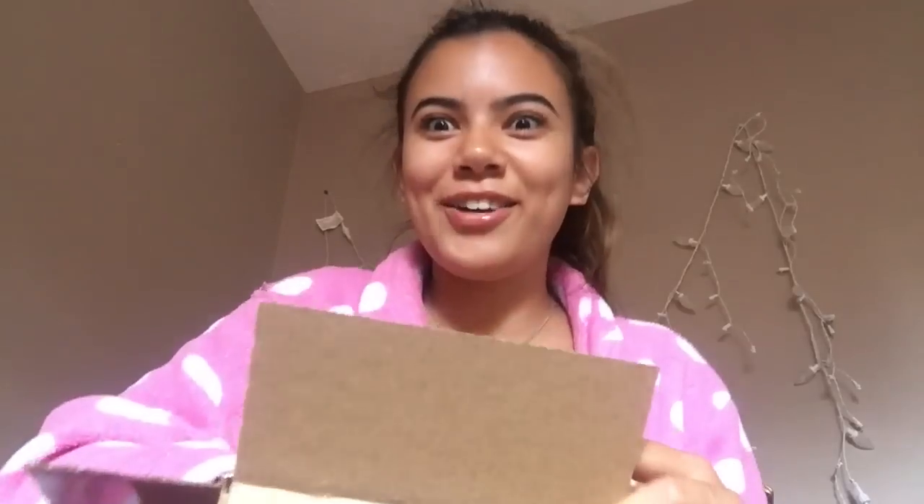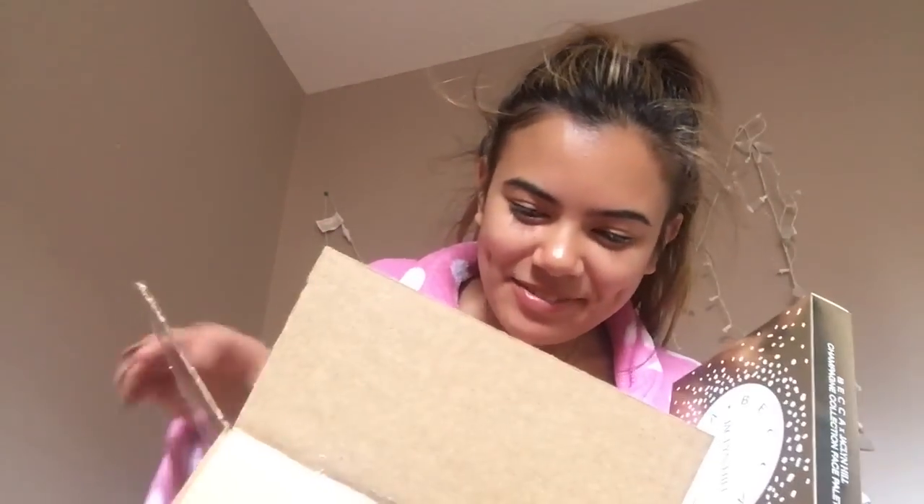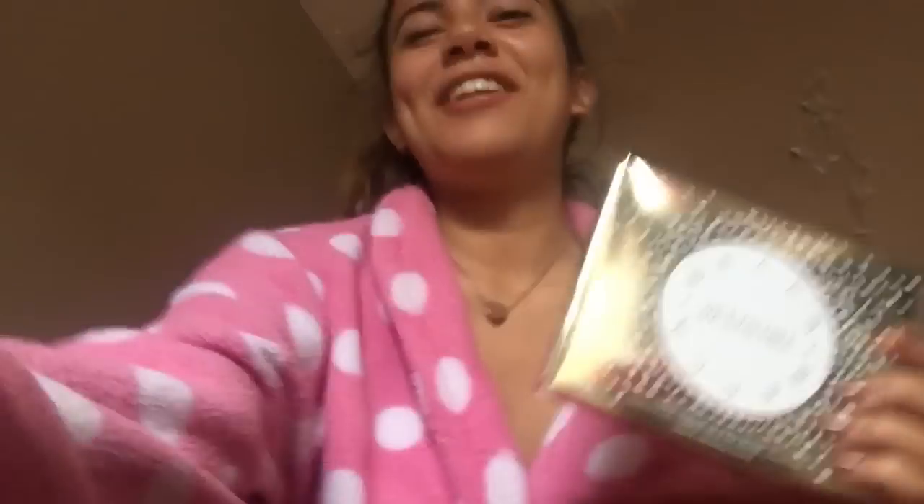Let's see. I thought there was nothing in the box at first. I was like, did they just send me nothing? It's the Jaclyn Hill palette. Alright. So this is what it looks like. Whenever I saw Jeffree Star's video and he was holding it, the light was always reflecting it, but it looks like this. And this is the back — it just says Jaclyn Hill.